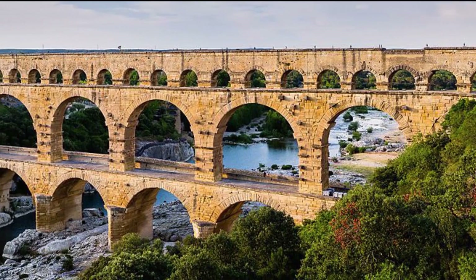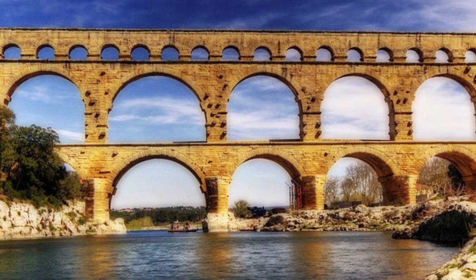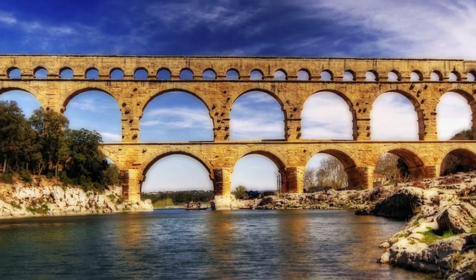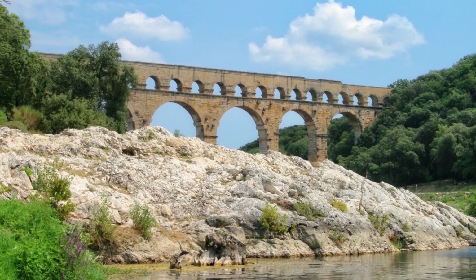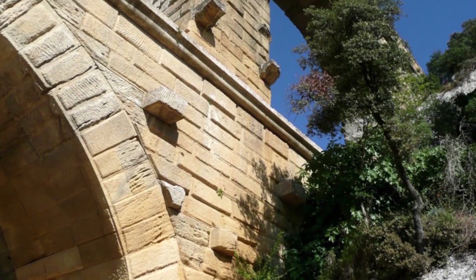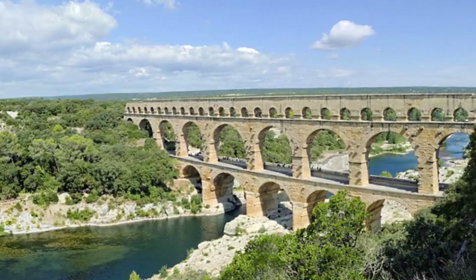It would have almost been like the Golden Gate Bridge of its time. The aqueducts made it possible for Roman amenities such as fountains, baths, and fresh water. In order for the citizens of Nîmes to enjoy this essential resource, over 50,400 tons of limestone were needed and some of the blocks weighed as much as six tons. After Rome fell, it was transformed into a toll bridge where crossers would pay a fee to get to the other side of the Gardon River.